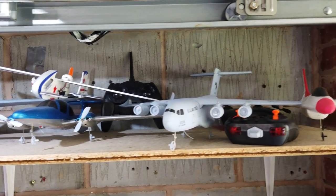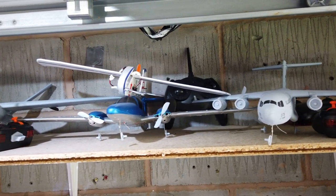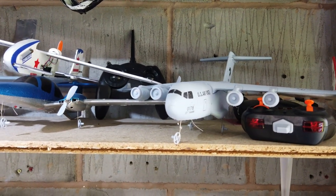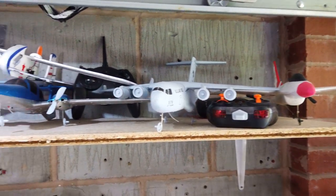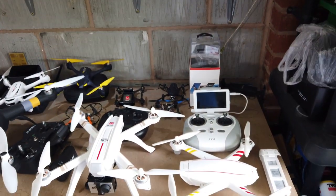On the shelf above I've got some small little RC planes. These are all little two-channel ones - they've normally got twin motors on, and that's how you steer them. I've got some of those.